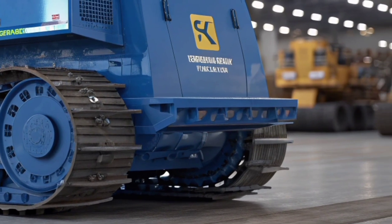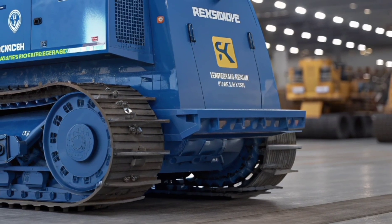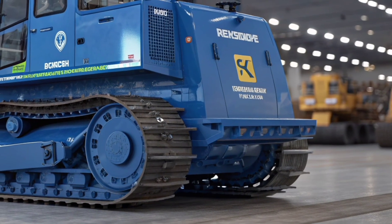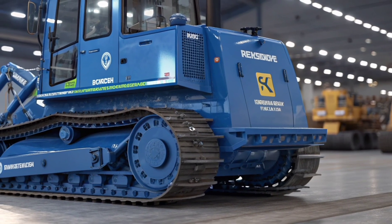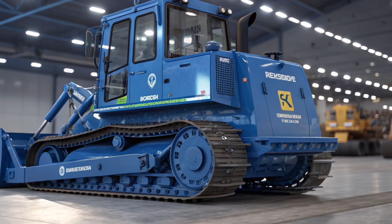The 2026 Komatsu D65EX is more than a bulldozer — it's a partner in productivity. Whether shaping a construction site, preparing land for development, or taking on large-scale earthmoving projects, it delivers performance you can trust day after day. For those who demand strength, precision, and reliability in one powerful package, this bulldozer is ready for the challenge.